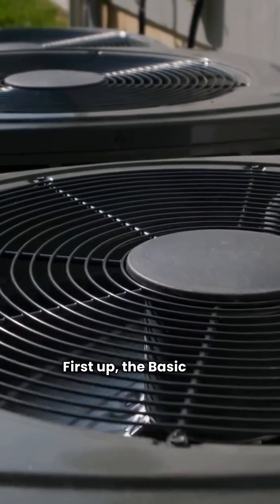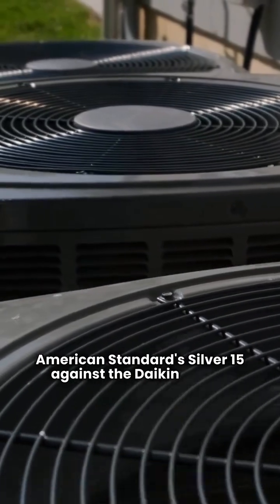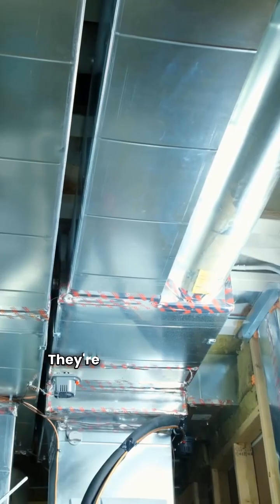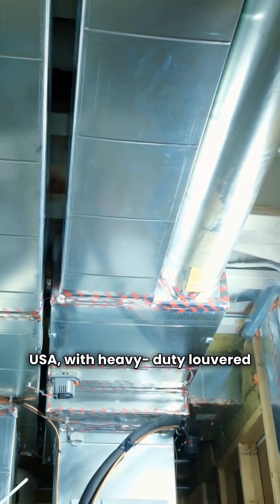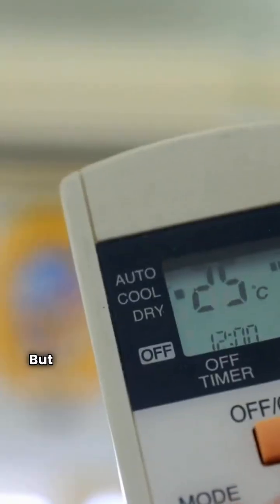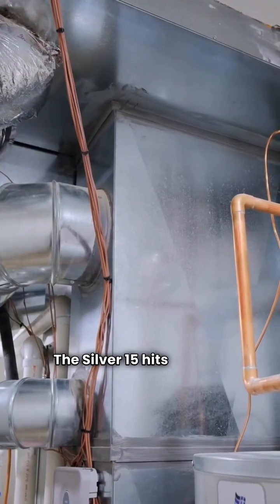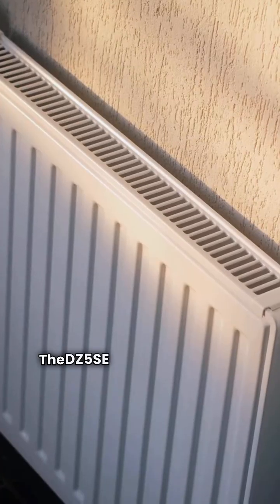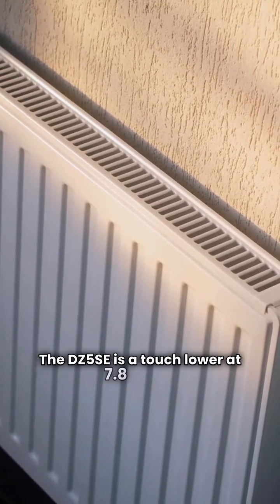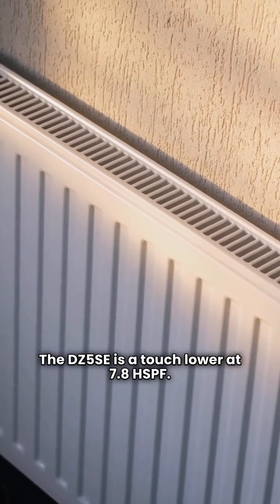First up, the basic tier: American Standard's Silver 15 against the Daikin DZ5SC. They're both single-stage units made in the USA with heavy-duty louvered coil protection. But the efficiency and warranty tell the real story. The Silver 15 hits 8.1 HSPF heating efficiency, while the DZ5SC is a touch lower at 7.8 HSPF.